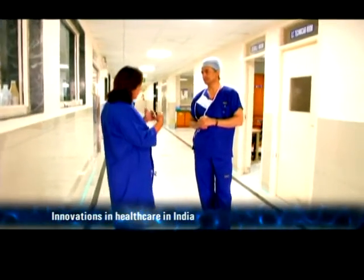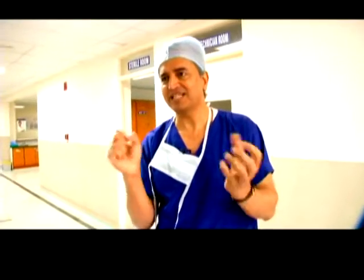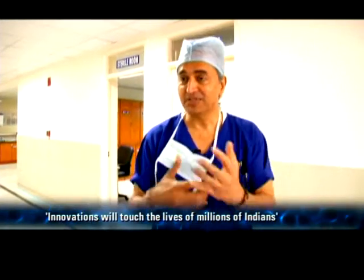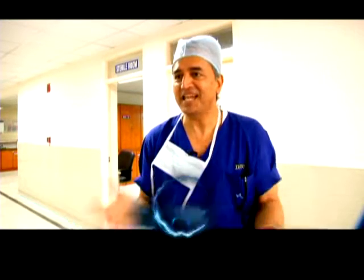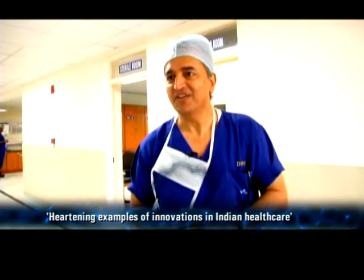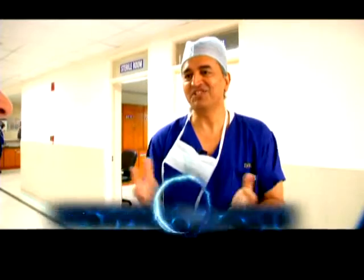Do you think that the level of innovation that we have showcased today is exciting? Both these projects are going to touch the lives of millions of people, especially the hand-held hemoglobin meter. It's going to touch 28 million pregnant ladies every day in the day-to-day life of the ladies of this country. So a country which produces the largest number of babies in the world, the hemoglobin meter is an essential tool.